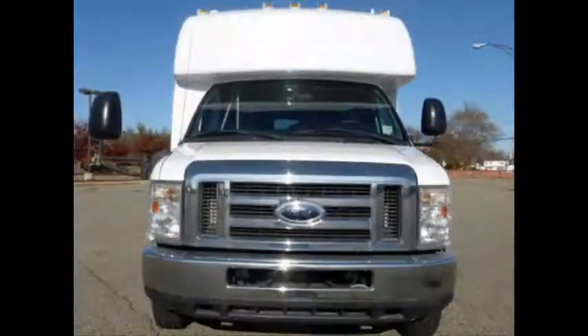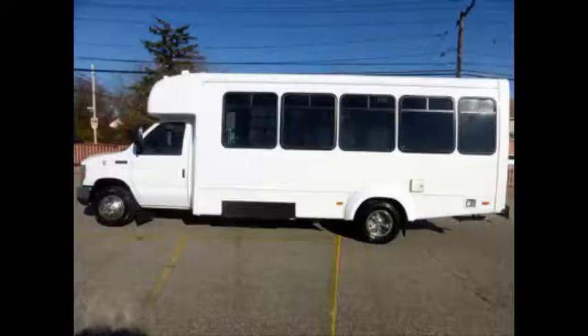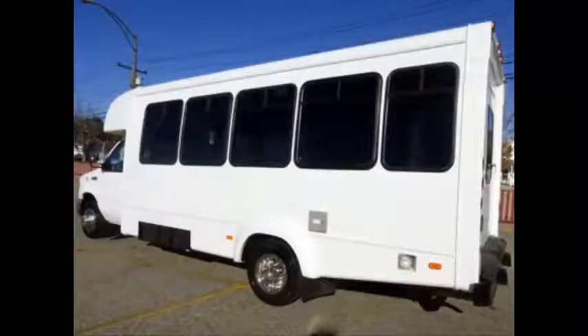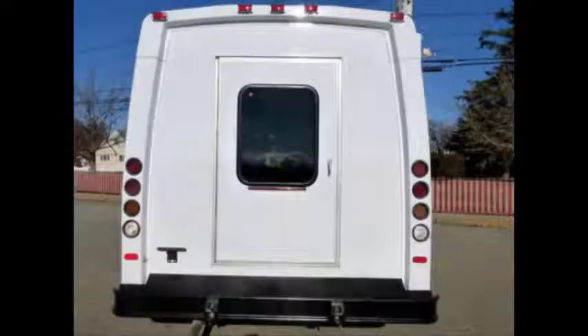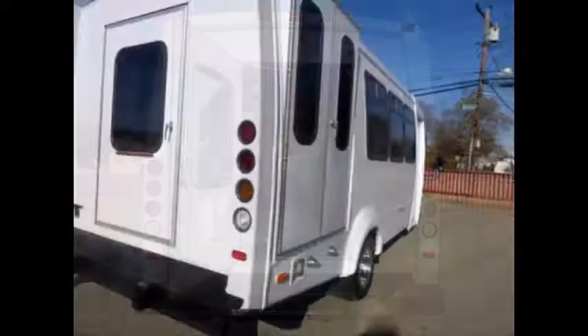This one-owner vehicle has a clean title as per Auto-Check. This bus is in excellent condition both inside and out. It delivers a smooth and quiet ride and will get your group to their destination in complete comfort. We have reconditioned this bus as needed and detailed it to give it an excellent appearance. The bus is in mint condition and was very well cared for and serviced regularly.